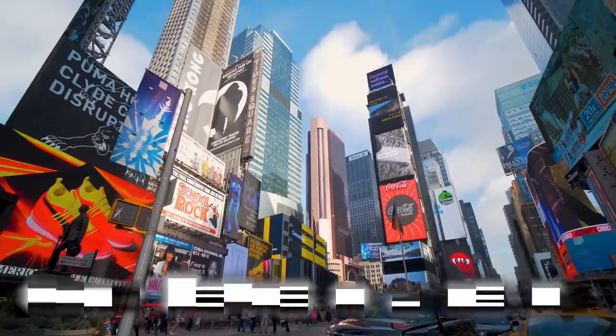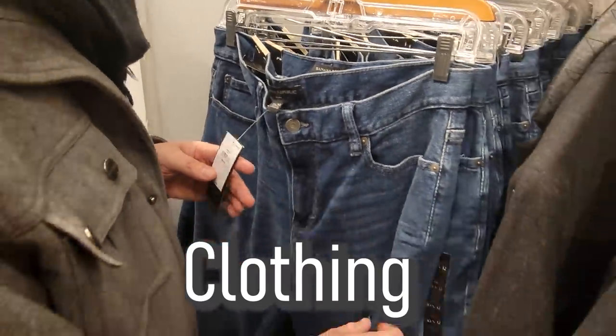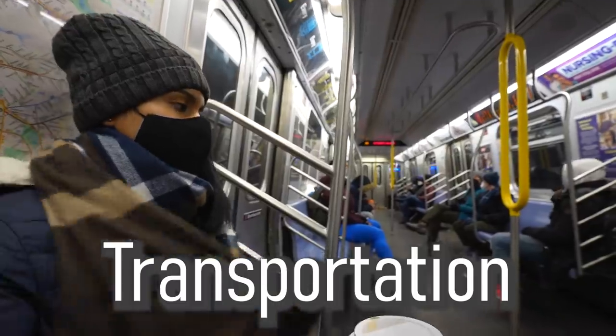Many of you watching this video dream of moving to New York City. But is it worth the cost of admission? Today we'll be breaking down some of the most common prices to live in one of the world's most expensive cities. You don't want to miss it.